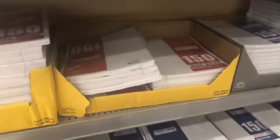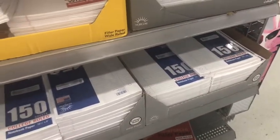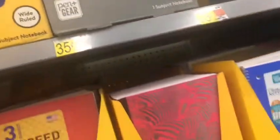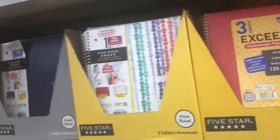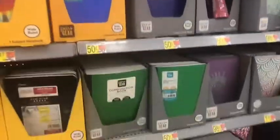They have notebook paper, $0.82 for the 150-count wide rule and college rule. It's only $0.82 a pack. The one-subject notebooks are $0.50 — the same price I got them at Roses. Now, the composition books are $0.35. I got them at Roses for a dollar. So that's about $0.50 less here. This is just an idea of everything that they have.